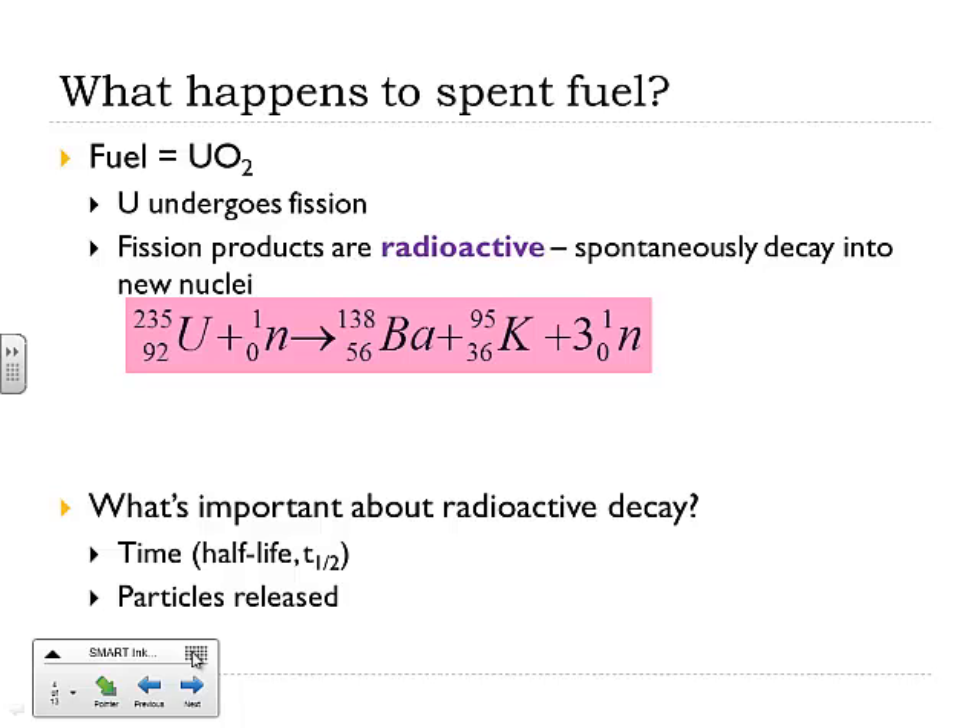We use control rods in a power plant to control how many neutrons get out, but eventually we just run out of fuel — there's no more uranium-235 left to fission, but there's plenty of other stuff. The fission products were barium nuclei and potassium nuclei, and those are themselves radioactive. For example, barium-138 (element 56) might decay and give away an alpha particle, producing 134-52 plus an alpha (4-2 He).